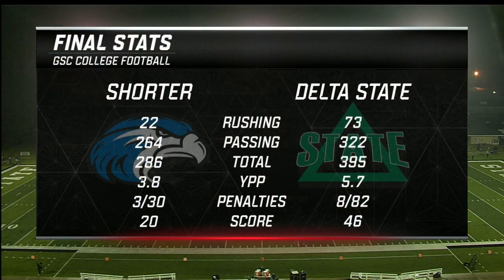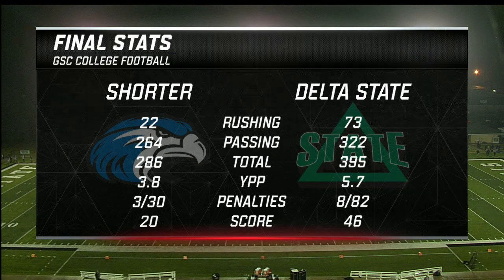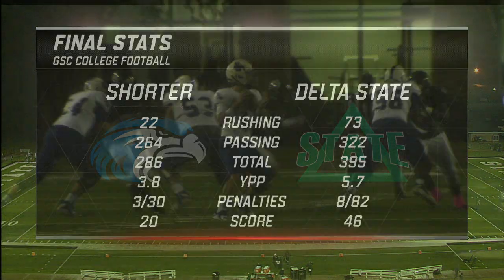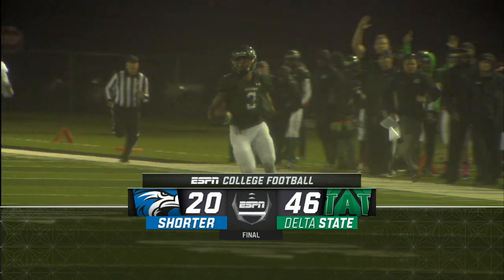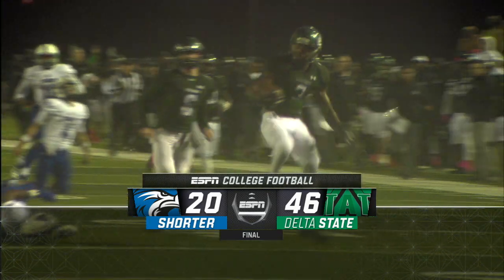Stats were pretty close, but the big thing was the turnovers. In the third quarter, Delta State completely shut down the Shorter attack — only 23 yards total offense — and that's when Delta State pulled away. Delta State gets the win over Shorter here in Cleveland, Mississippi on a rainy night, but a winning night for the Statesman at McCool Stadium. That's our GSC digital recap on this Thursday night game in the GSC.